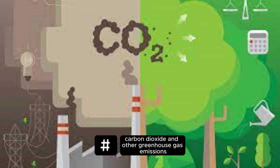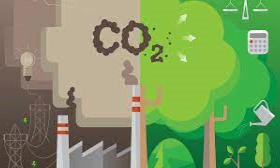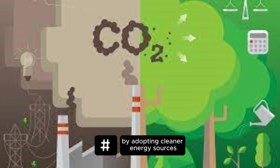Reduce carbon emissions. Carbon dioxide and other greenhouse gas emissions are major contributors to climate change. We can reduce emissions by adopting cleaner energy sources like renewable energy — solar, wind, hydro — using energy-efficient appliances, and reducing our reliance on fossil fuels.